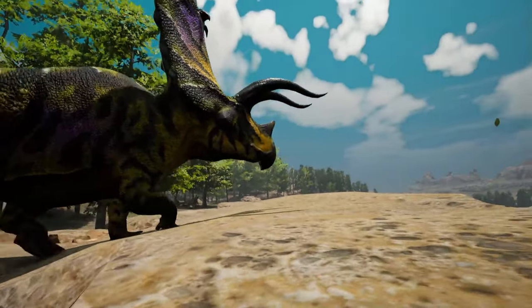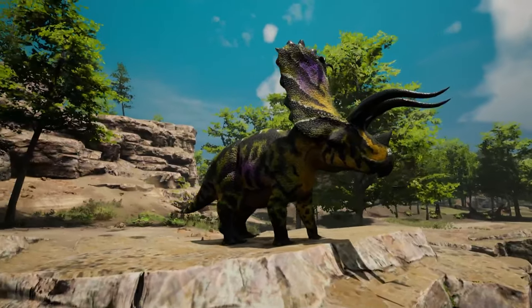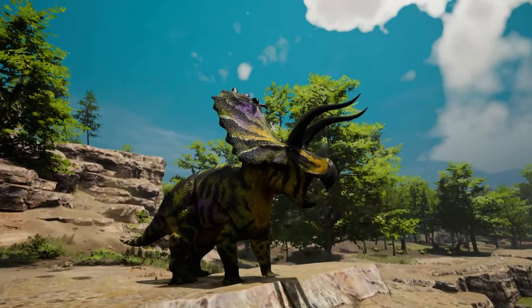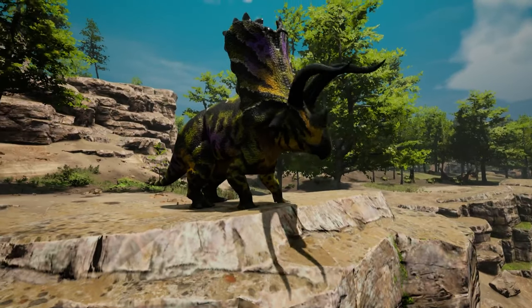This is Pentaceratops, a Ceratopsian from the late Cretaceous period known for the five distinctive horns on its face. Pentaceratops was discovered in North America where as many as 12 fossils were found, and it weighed up to five tons.